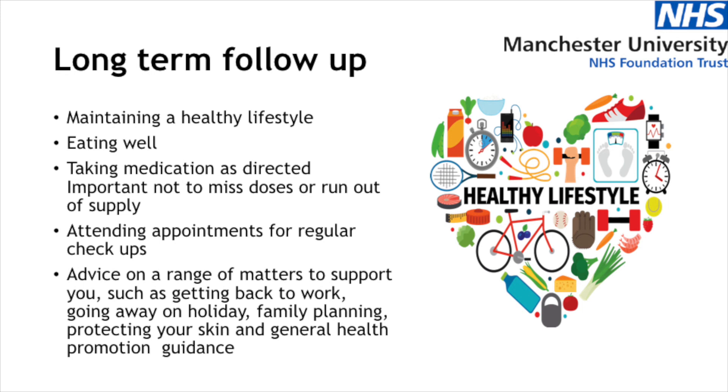In terms of clinic follow-up, we're really looking to support you with long-term follow-up after your transplant. All transplant patients are followed up long term, whether that be here at MRI or back at your own hospital. We really want to help you maintain a healthy lifestyle, eat a healthy diet, make sure you've got the advice you need to take your medications and that you don't run out of supply or miss any doses. It's important that you attend your appointments regularly so we can keep an eye on how things are going. We're always there to help you on a range of matters, whether that's advice about getting back to work, going on holiday, or even longer-term issues such as family planning, protecting your skin, and general health promotion advice.